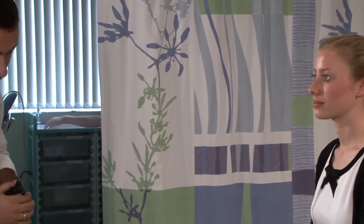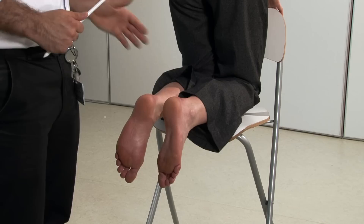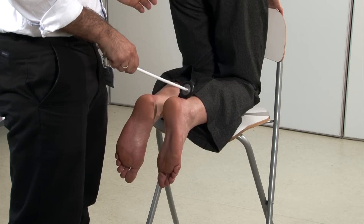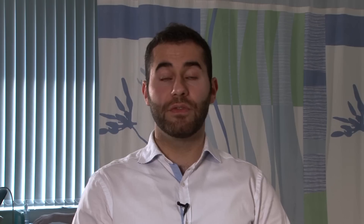You then go on to check for pretibial myxedema, which there does not appear to be any. It's important to complete the thyroid examination by testing the ankle reflexes. You'd position the patient on a chair with their feet and ankles exposed. Using a tendon hammer, you strike across the Achilles tendon and check for the ankle reflex. If there's a normal reflex that's fine. However, if there's hyperreflexia or a rapid reflex, this is a sign of hyperthyroidism. If the patient has diminished reflexes or no ankle reflexes, this is a sign of hypothyroidism.